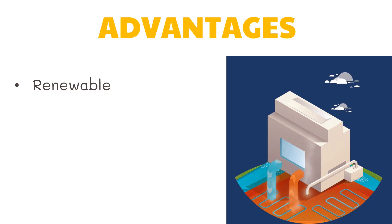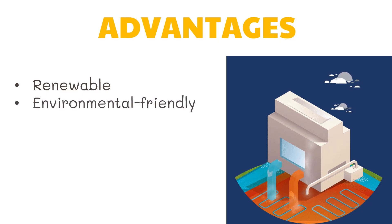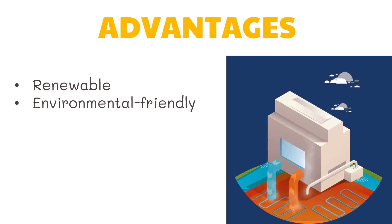Second, geothermal energy is more environmentally friendly for keeping a low-carbon footprint. Pollution associated with geothermal energy is relatively minimal compared to the use of fossil fuels. And lastly, there is no fuel requirement because geothermal energy is a naturally occurring resource.